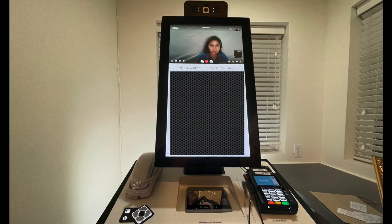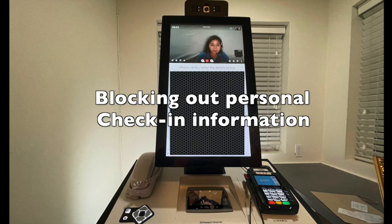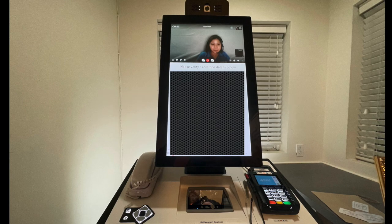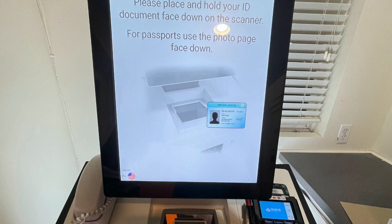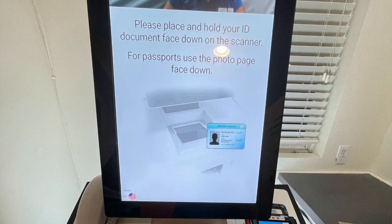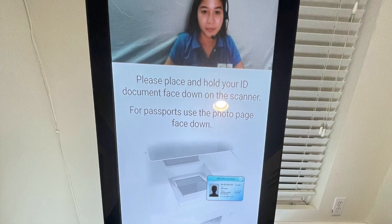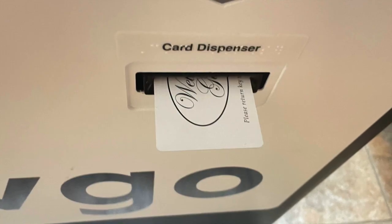Check-in here was interesting. We arrived around 8 p.m. The office was closed, but there was a kiosk where you are connected with a live person who is not on site via video chat. You have to type in some information and then place your ID on a scanner so they can confirm it's you. There's a credit card reader there for payment, and then the kiosk spits out your room key.